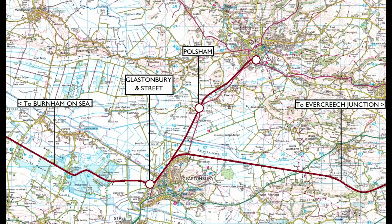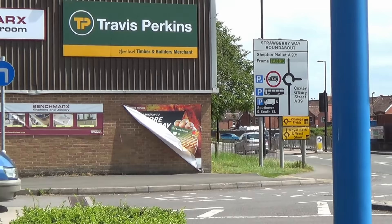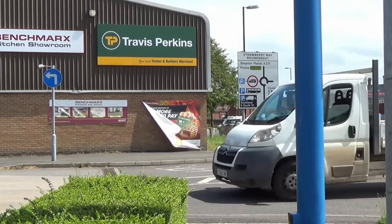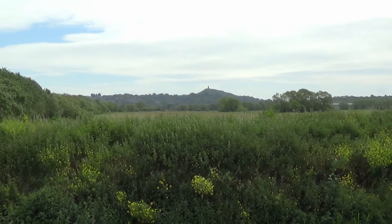Wells Priory Road was one of three stations serving this small cathedral city. Here we see the station after closure to passengers. The Builders Merchants sits on the location of the former goods shed, with the site of the station itself now demolished and overbuilt by road. The branch to Wells represented the first major closure for the Somerset and Dorset Railway in 1951, beginning an unfortunate and protracted decline for the railway at large.